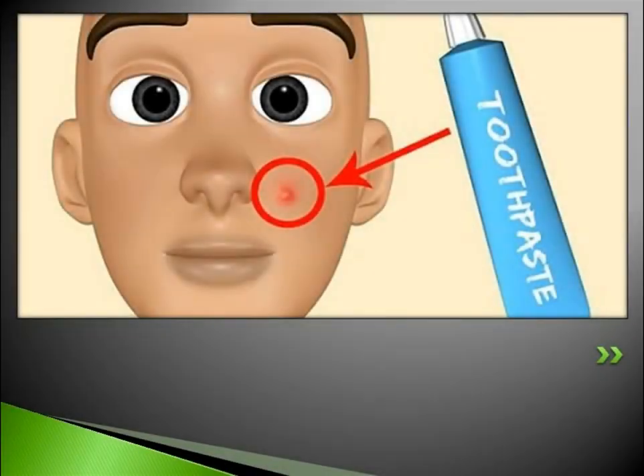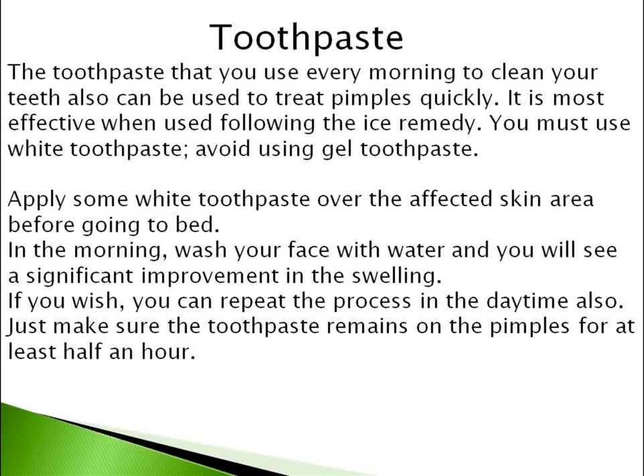Number 2 is Toothpaste. Toothpaste that you use every morning to clean your teeth can also be used to treat pimples quickly. It is most effective when used following the ice remedy. You must use white toothpaste; avoid using gel toothpaste.